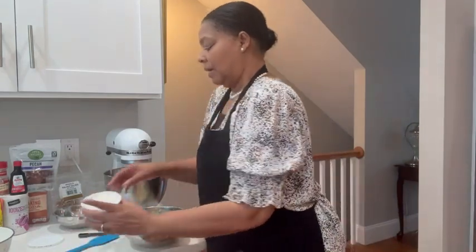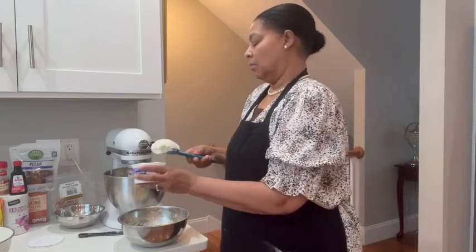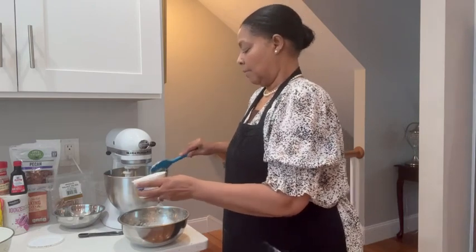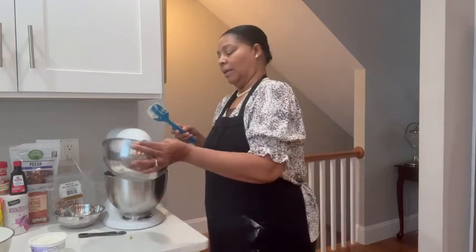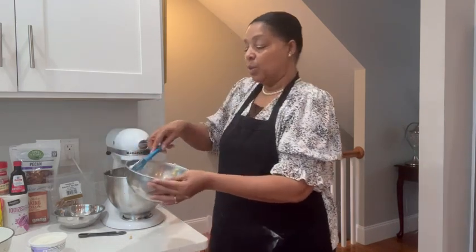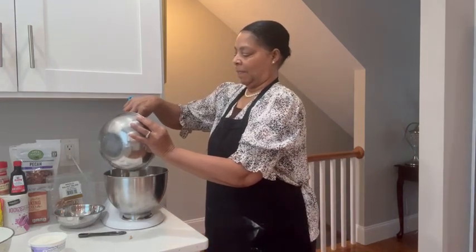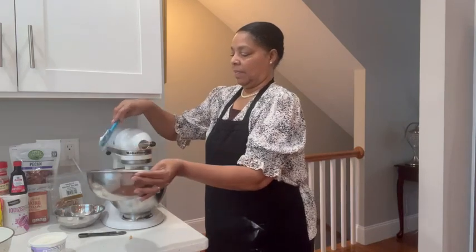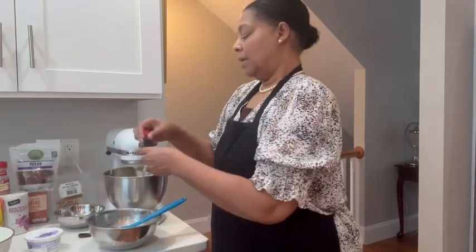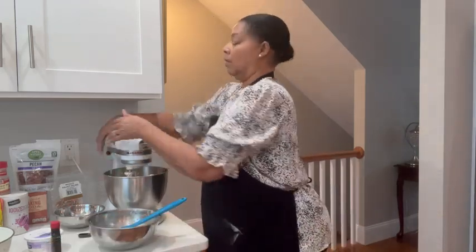I'm adding sour cream — about half a cup, loosely measuring. And to that, I'm adding my bananas. I like them a little lumpy rather than smooth. It smells so good. And then I'm going to add my vanilla, and I'm going to scrape it down.